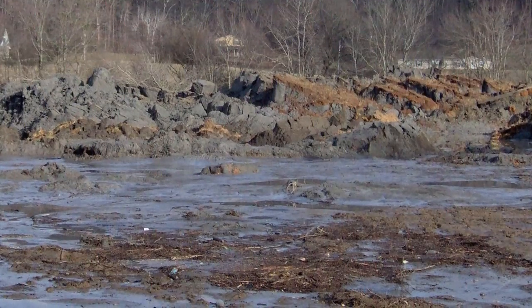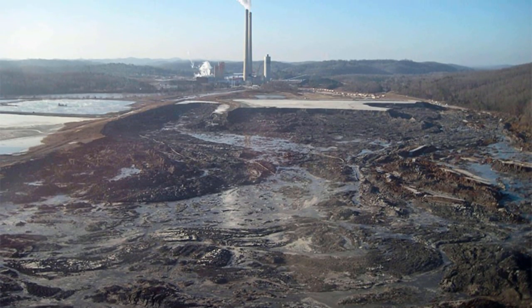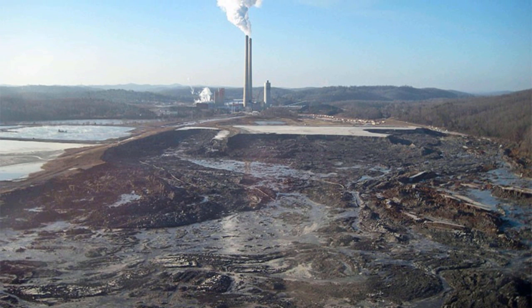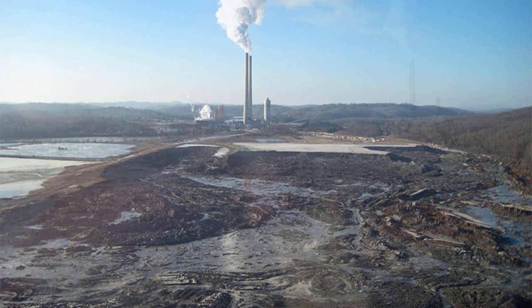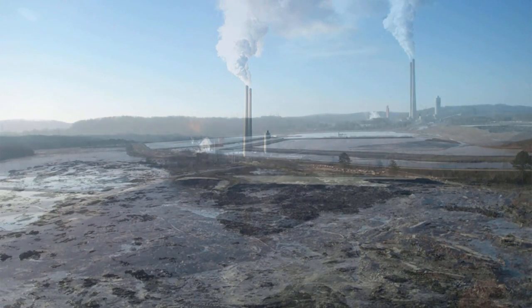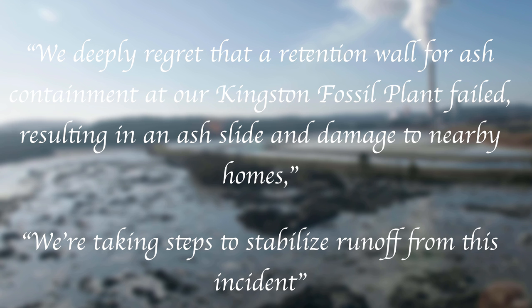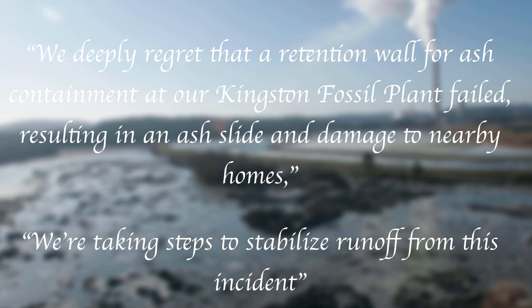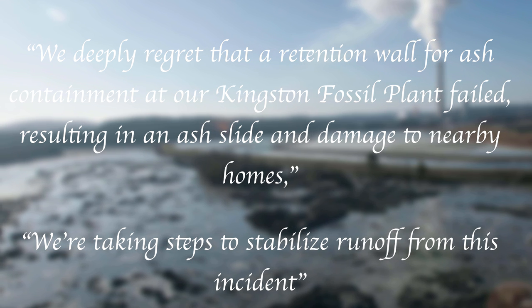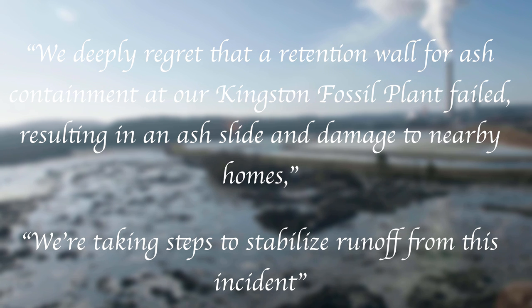Once settled, the sludge was up to six feet deep. Due to the blocking of road and rail services, coal supplies to the plant were shut off. The toxic contents also made their way into the Emory River, poisoning the food chain for local wildlife. A day after the spillage, TVA released a statement acknowledging the event, saying: 'We deeply regret that a retention wall for ash containment at our Kingston Fossil Plant failed, resulting in an ash slide and damage to nearby homes. We are taking steps to stabilise runoff from this incident.'